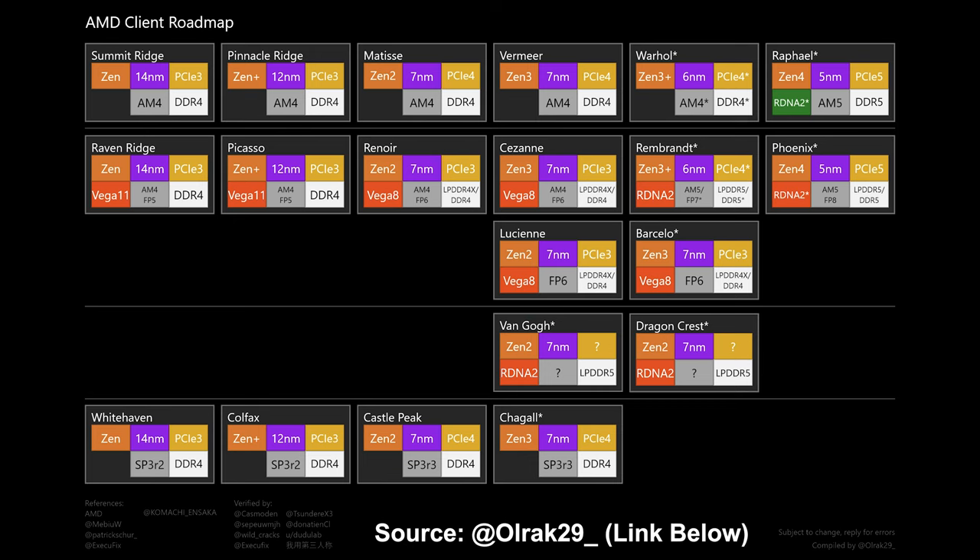With the Ryzen 5000 series, it looked like AMD was going to drop support for 400 series motherboards until there was a lot of community backlash, so that may be another fight the AMD community will have to have with the company. Since these CPUs aren't announced yet, we'll wait for news on that front. Based on this chart, Warhol is the end of the line for AM4, which makes sense — AMD has no reason to rush Zen 4 out because they're already ahead of Intel.